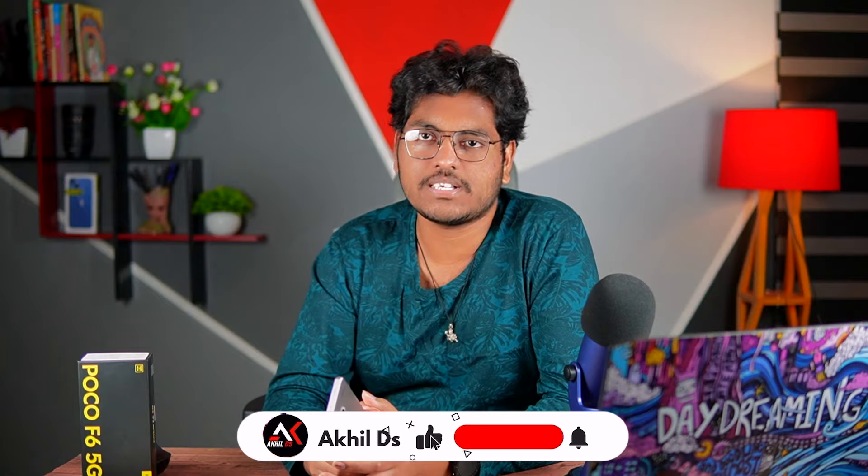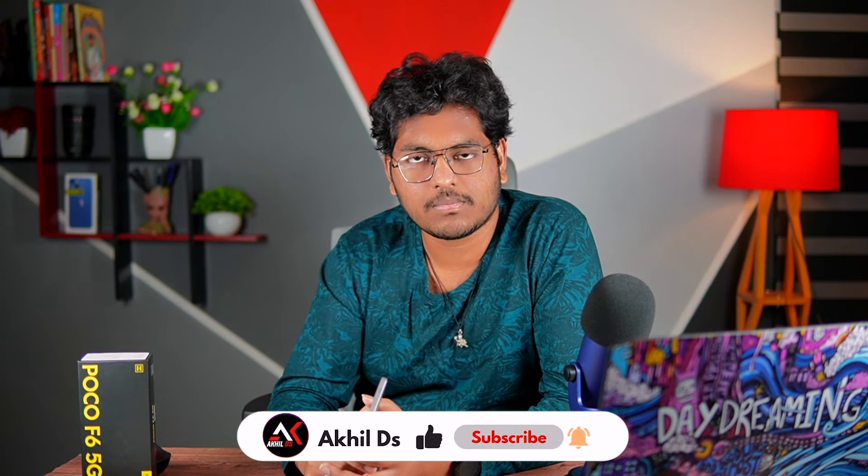If you found this video helpful, please like, subscribe to the channel, and share it with others.